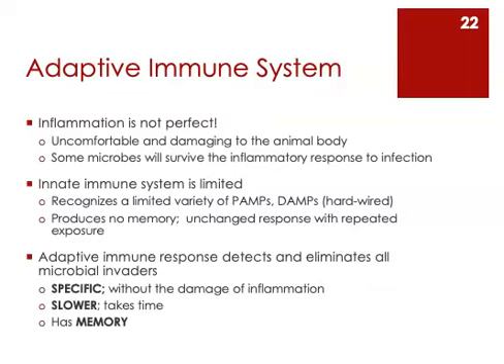Inflammation is not perfect. First of all, inflammation is very uncomfortable for the human or other animal experiencing it, and inflammation itself damages tissue. In addition, the inflammatory response is not going to be able to kill every single bacterial cell or every single viral particle. Some microbes are going to survive the inflammatory response and continue the process of infection. The innate immune system has its limits.